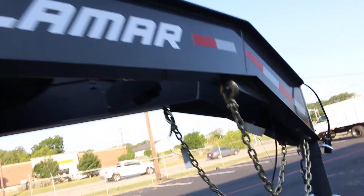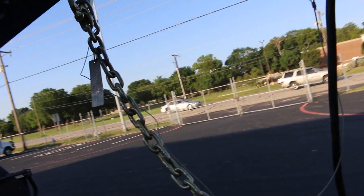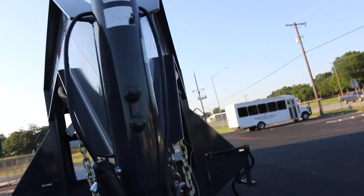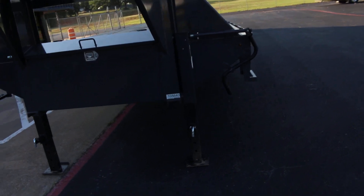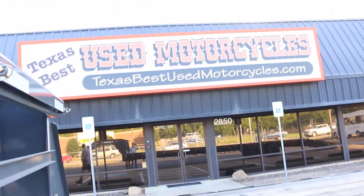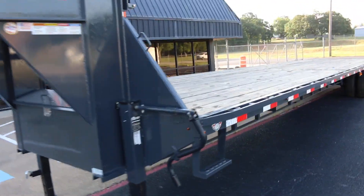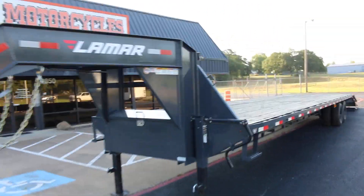It's a beautiful trailer. It's got 26,000 pound chains and it's set up as a gooseneck — and it's adjustable. If you have any questions, give us a call. I'm Bronco Bob with Texas Best Used Motorcycles, located right here in Mansfield, Texas. Come see us.